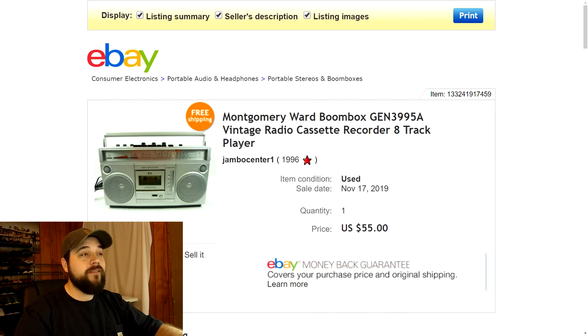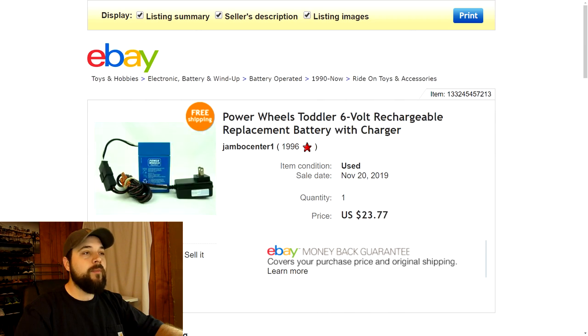Next up is a Power Wheels toddler 6-volt rechargeable replacement battery with the charger. I think I found this at a yard sale — I had another one recently and I'm getting them confused, but either way this sold for $23.77 with free shipping. It was very small and I was able to wrap it in bubble wrap and stick it in a flat rate envelope, so shipping didn't cost a thing. Made some pretty good profit.